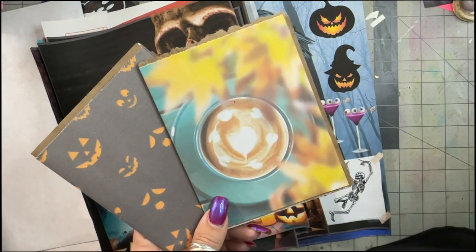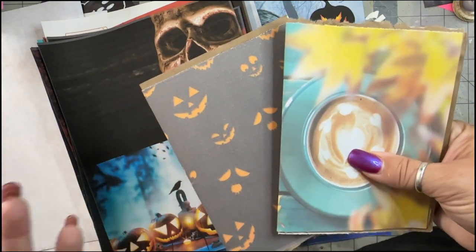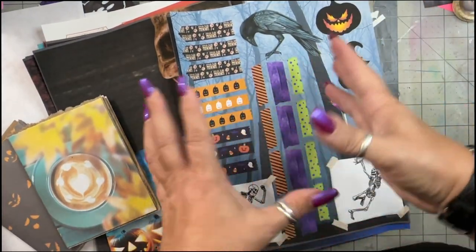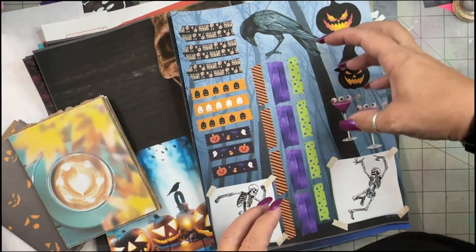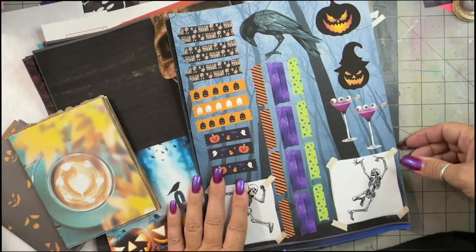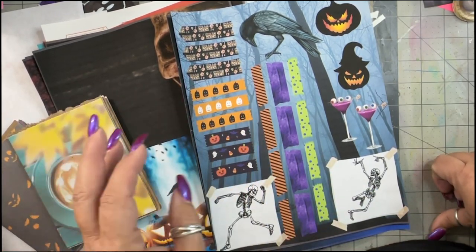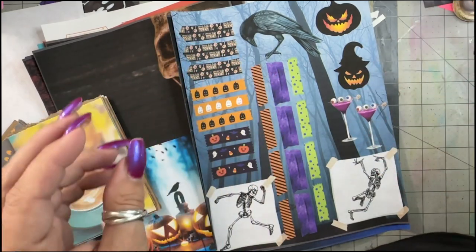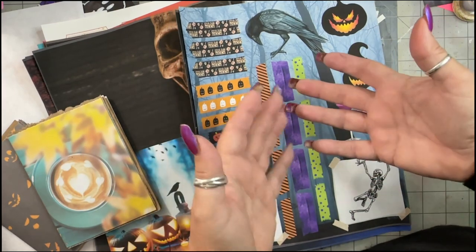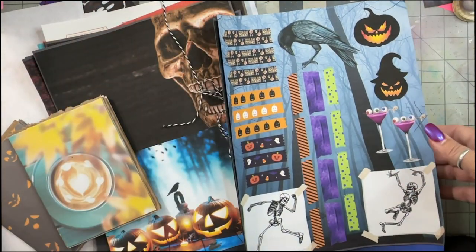Just because it is October 8, 9, 10, 11 when you're seeing this doesn't mean you can't make a Halloween journal. I wanted to make it as easy and fast for you as possible. Everything you need is in this kit — words, washi tape, fussy cuts. It doesn't have to have bells and whistles or $1,000 worth of Tim Holtz metallic implements. It doesn't need any of that. You just need to play. You need some scissors, some glue, a printer, and some string. And you're good to go.